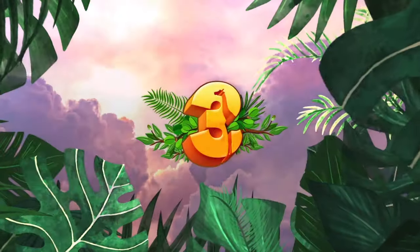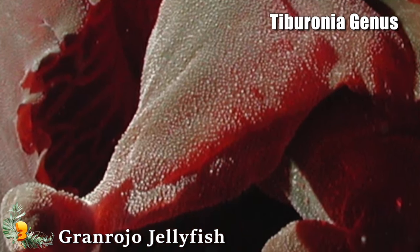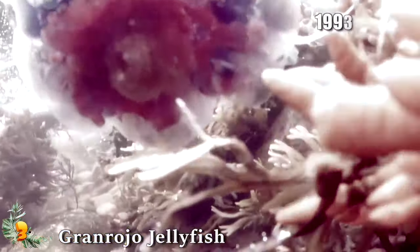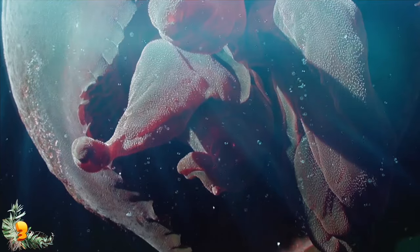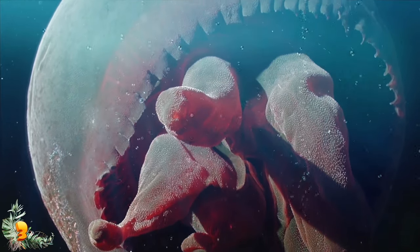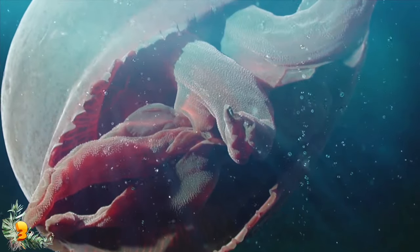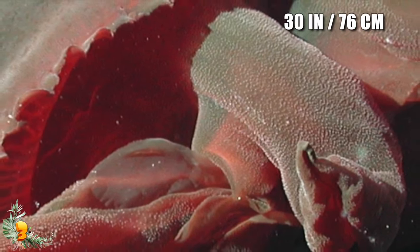Number 3: Granrojo Jellyfish. Nicknamed Big Red, the Granrojo Jellyfish is the only known species in the Tiburonia genus. Scientists spotted it as early as 1993 but did not officially describe the species until 2003. This unusual jellyfish dwells at depths between 2,000 and nearly 5,000 feet. As one of the largest known jellyfish species, Big Red exhibits deep-sea gigantism — a tendency for deep-dwelling organisms to grow much larger than their shallower relatives — growing up to 30 inches in diameter.